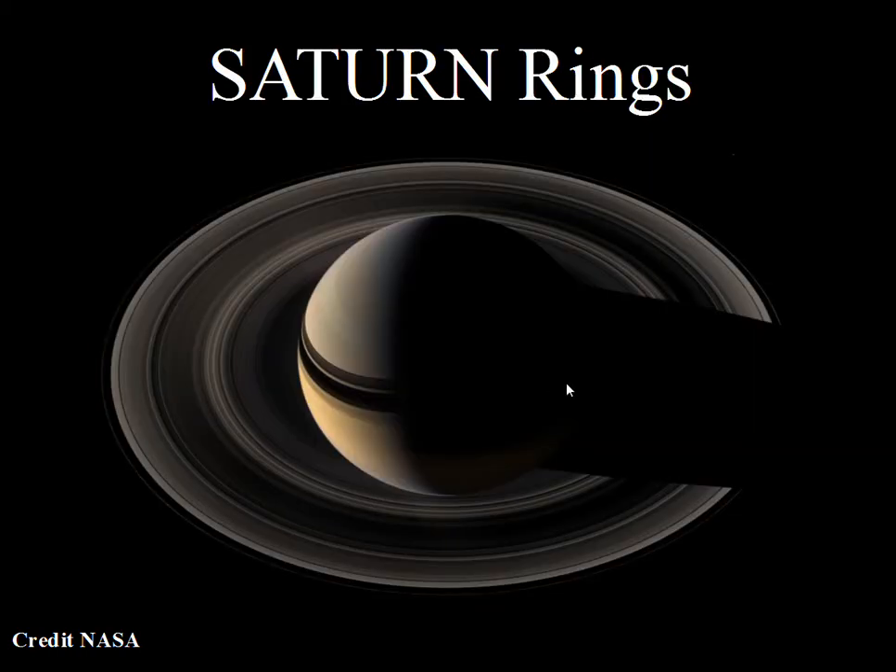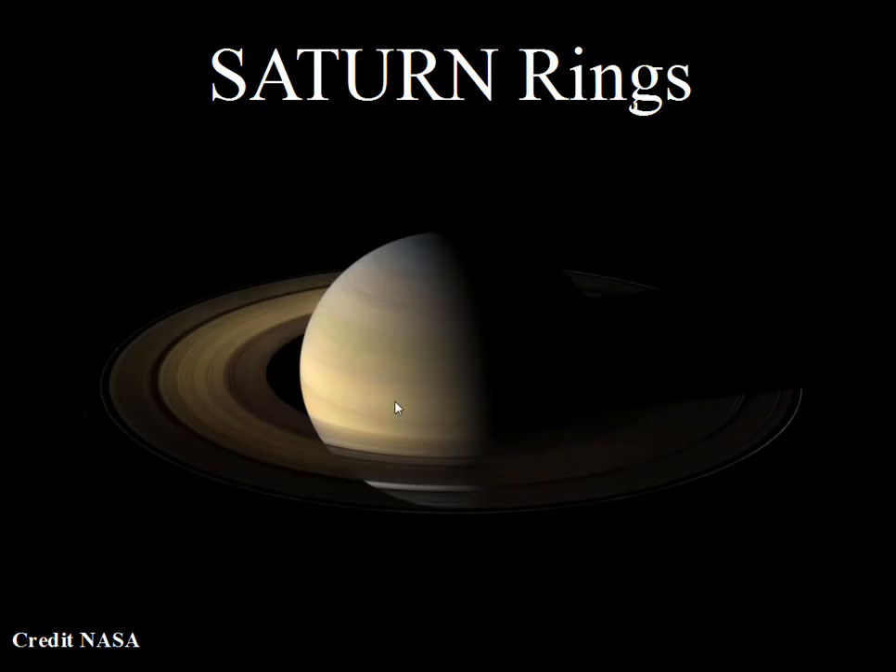In another view from the Cassini spacecraft, the Sun is over to the left. You can see the shadow of Saturn shading the ring system, and the ring system casting its shadow on Saturn. The Cassini division is clearly visible as this broad dark area, with rings A, B, and C labeled.